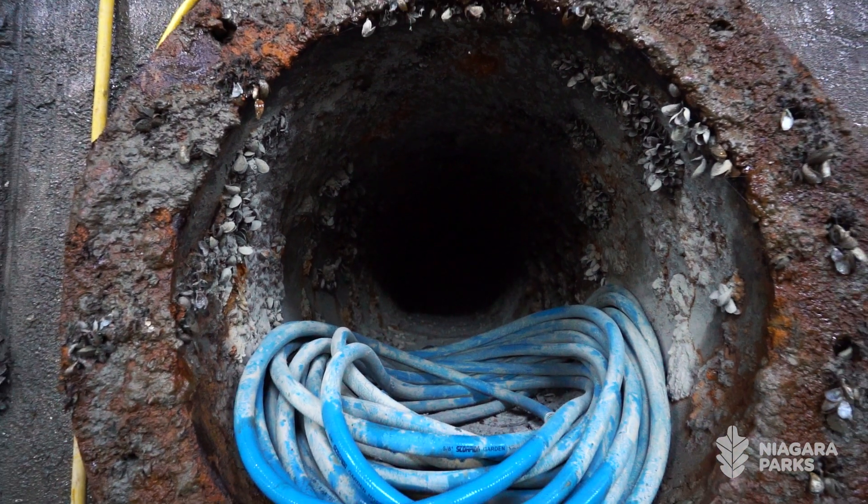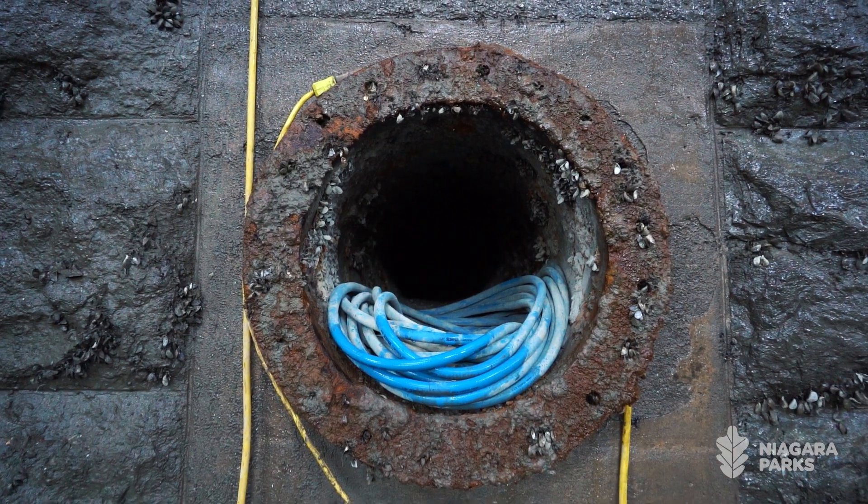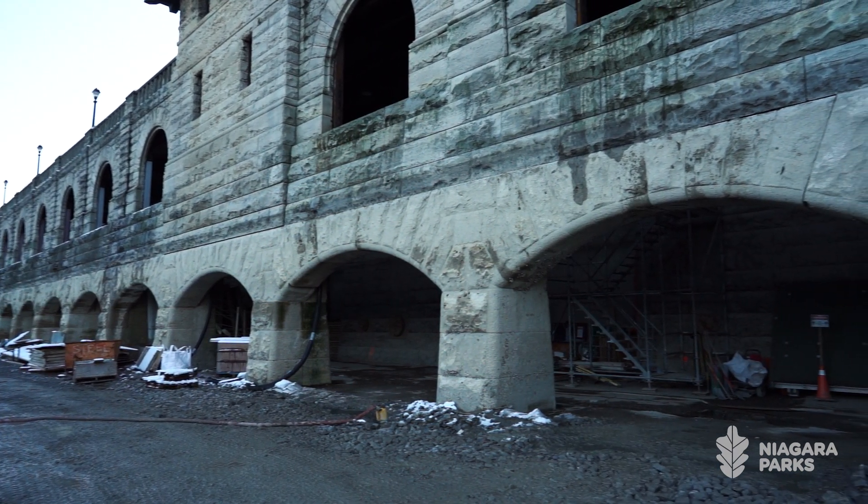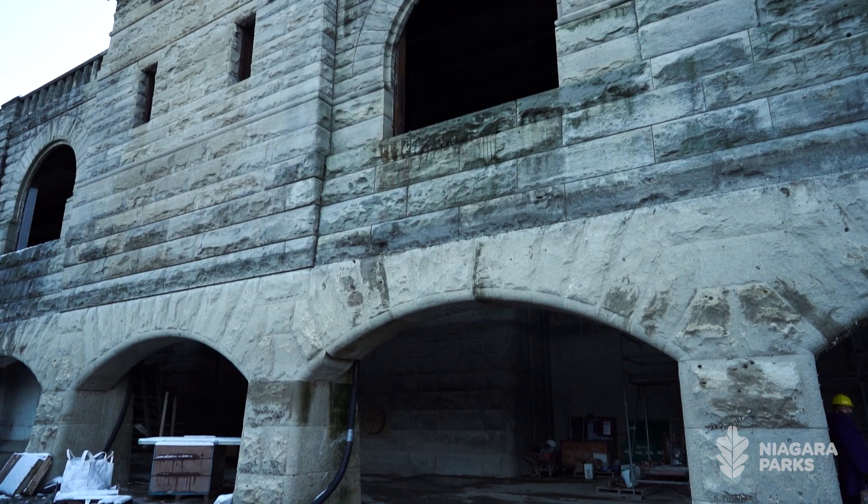Some of the masonry had been under water for over a hundred years. So now that we had built a cofferdam and stopped the water, we were able to deal with the masonry and do those repairs, which mainly were done in-house by our own staff.